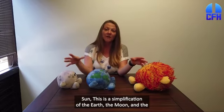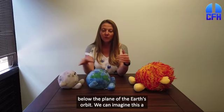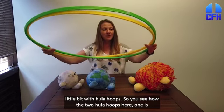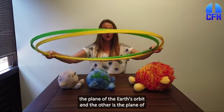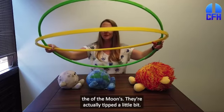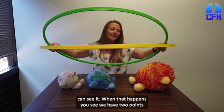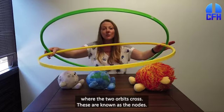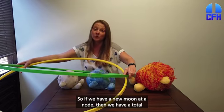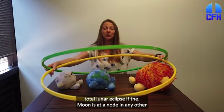This is a simplification of the Earth, the Moon, and the Sun's orbit. The Moon actually orbits a little bit above and below the plane of the Earth's orbit. We can imagine this with hula hoops. You see how the two hula hoops here — one is the plane of the Earth's orbit, and the other is the plane of the Moon's — they're actually tipped a little bit. This is really only about 5 degrees. When that happens, we have two points where the two orbits cross, known as the nodes. So if we have a new Moon at a node, then we have a total solar eclipse. If we have a full Moon at a node, we have a total lunar eclipse.